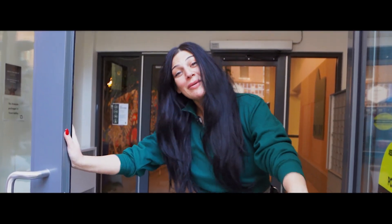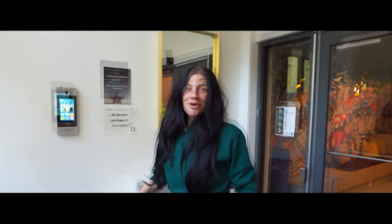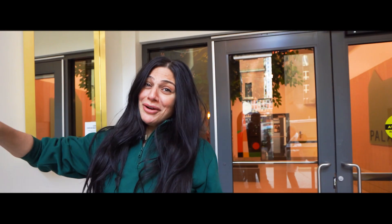Hi guys, I'm Sasha. Welcome to Palais. Come on in. We'll be showing you a little video tour today. So before anything, with our 24/7 around-the-clock security, we've got to punch in our code.